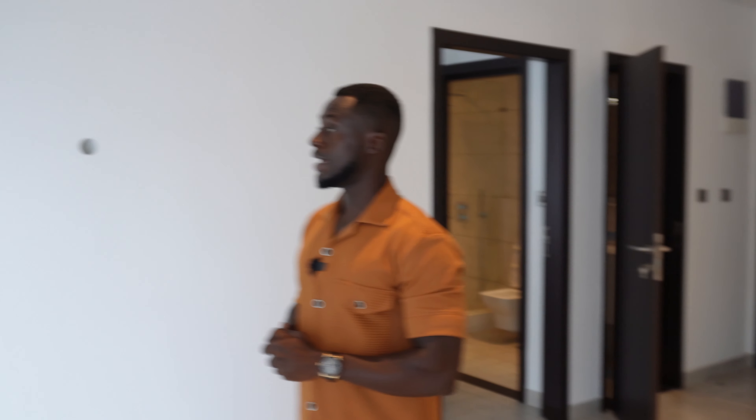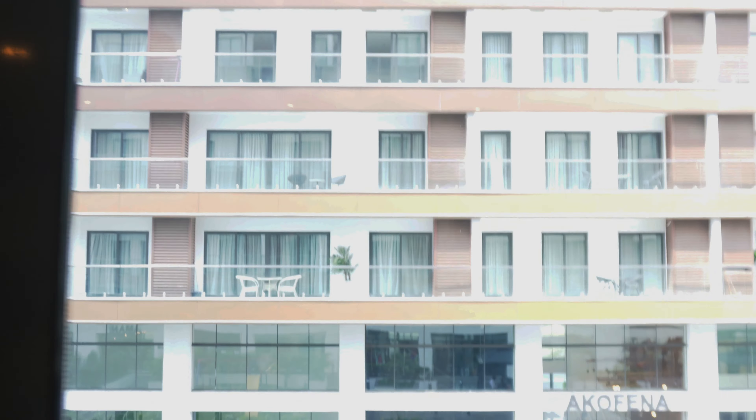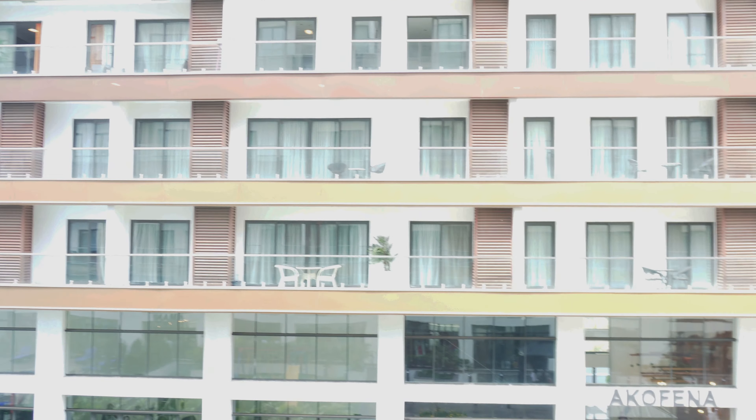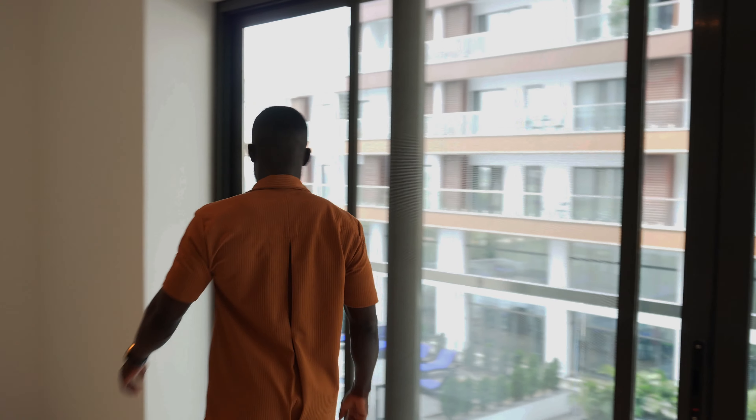When you buy this place it comes with everything I just showed you — you don't have to buy the appliances separately; quality appliances are already in there. We will obviously need to put up some curtains because if you look out the windows you can see the units that are already rented out have curtains for privacy. These windows are very light and not tinted.